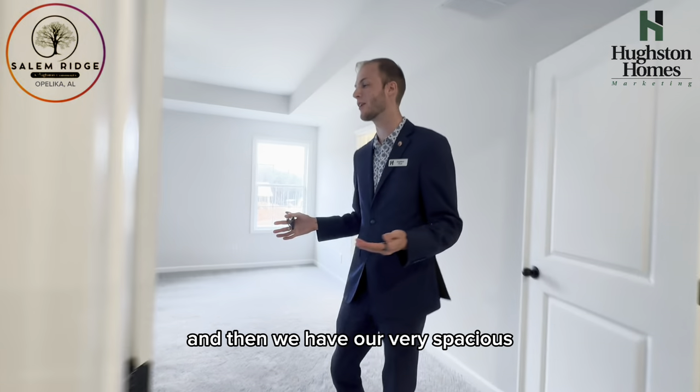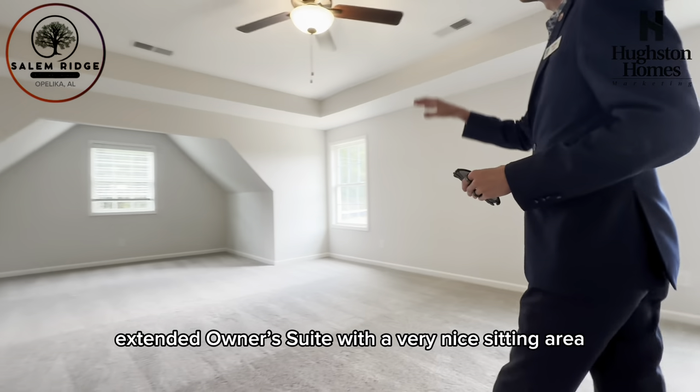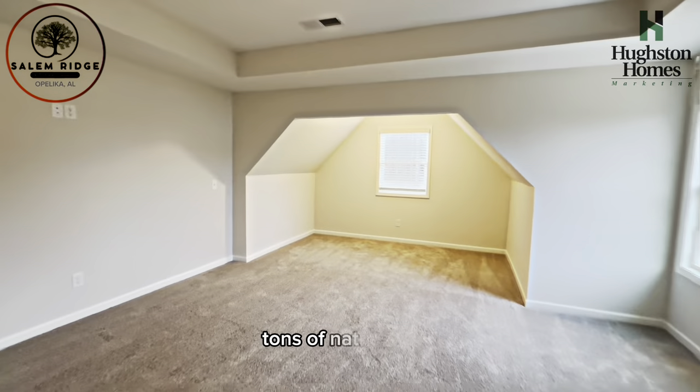And then we have our very spacious, extended owner's suite, with a very nice sitting area and tons of natural light.